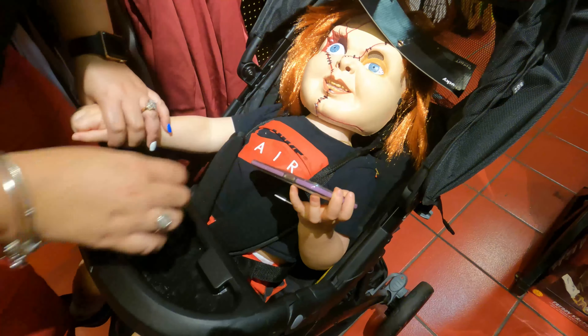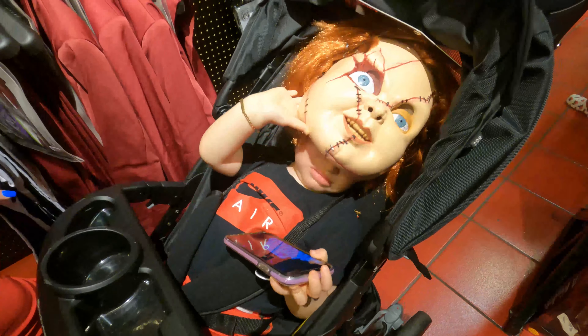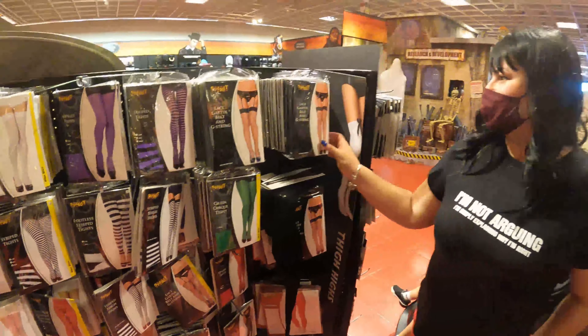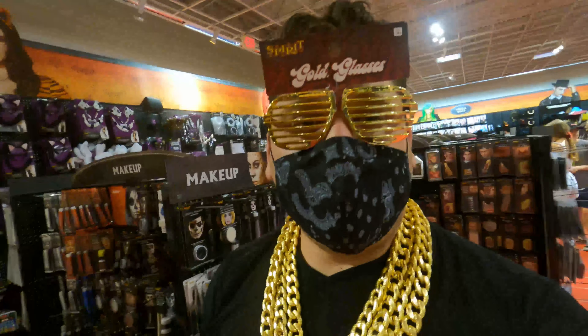Y ahí tenemos a nuestro Chucky. Tenemos también lencería por toda esta parte por acá. ¡Ya encontré mi disfraz para Halloween!